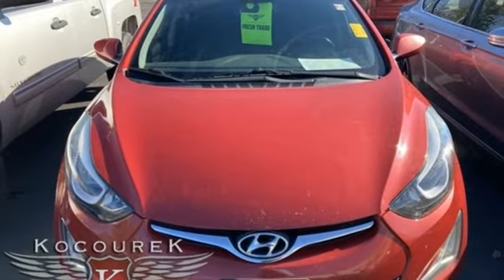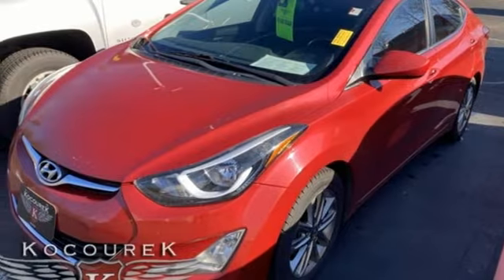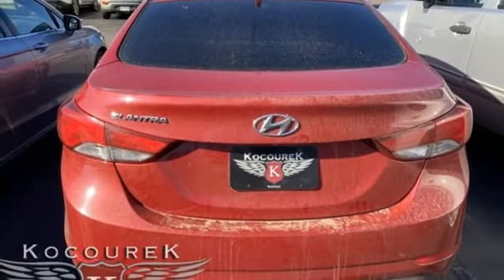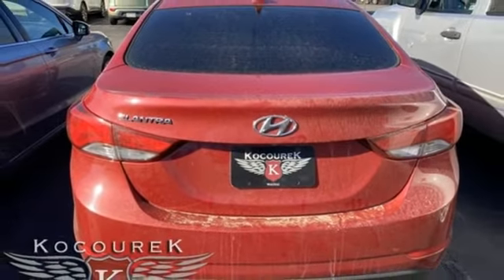Power windows, AM-FM Sirius XM satellite radio, aluminum wheels, gas pressurized shocks, and inline four-cylinder engine.